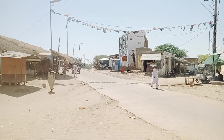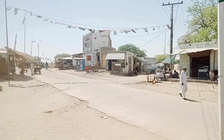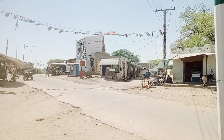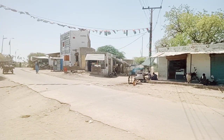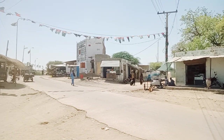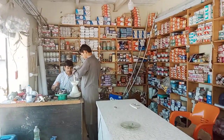Good morning guys, this is a market of a village. Now we'll see how they do their work in a rural market. Now we will go in a shop and see what he's doing. This is an electronic shop.